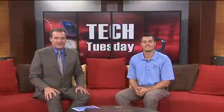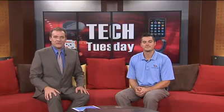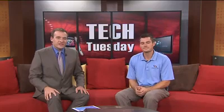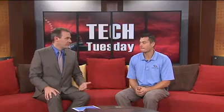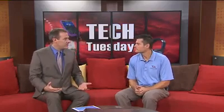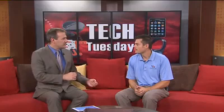Tech Tuesday here on Fox 17 News at 6. Joining me once again, Casey Cochran from Imperial Computer Solutions. Tonight we are looking at the problem of bad cell phone reception. Maybe you live in a rural community, you do a lot of driving up north where you don't see as many cell towers — you have a solution.